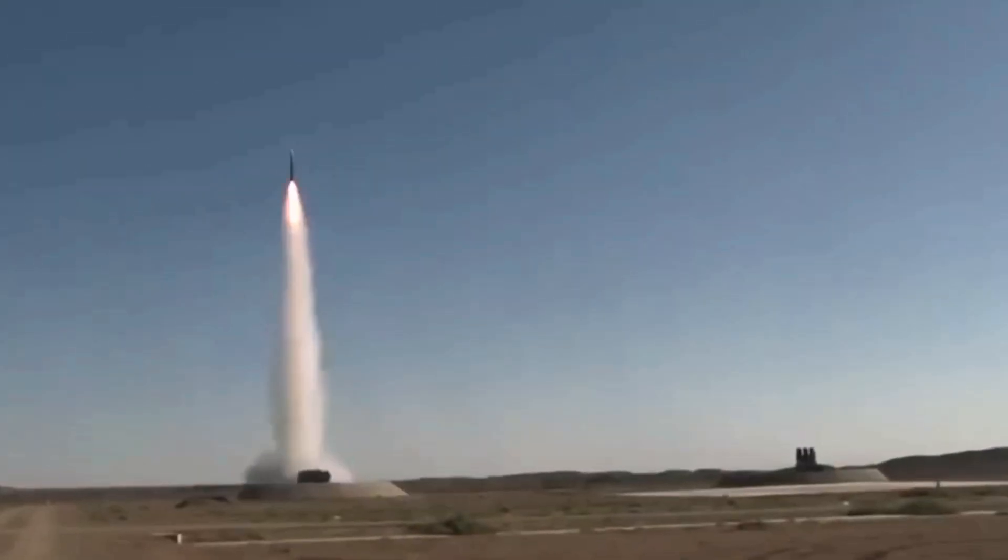The HQ-9A version has a range of 250 kilometers and an altitude ceiling of 30 kilometers. The HQ-9B version has a range of 300 kilometers and an altitude ceiling of 40 kilometers.